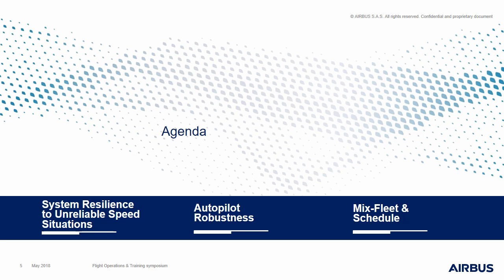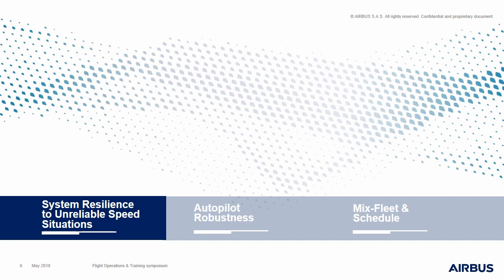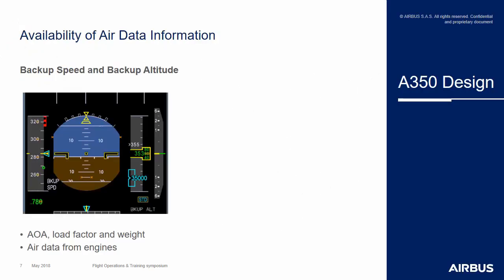Let's start with a quick review of the A350 design. It is twofold. On the A350, there is the introduction of a new backup speed and backup altitude that can be displayed on the PFD to replace the information usually coming from the ADRs. To do so, it uses two sets of parameters: the first being the angle of attack, load factor, and weight, which are re-injected into the lift equation to get an estimation of the current aircraft speed. The second set of parameters are information coming directly from the engine, where there are pitot and static probes normally used for engine operation, but which can be transmitted to the aircraft system to help compute the backup speed and backup altitude.